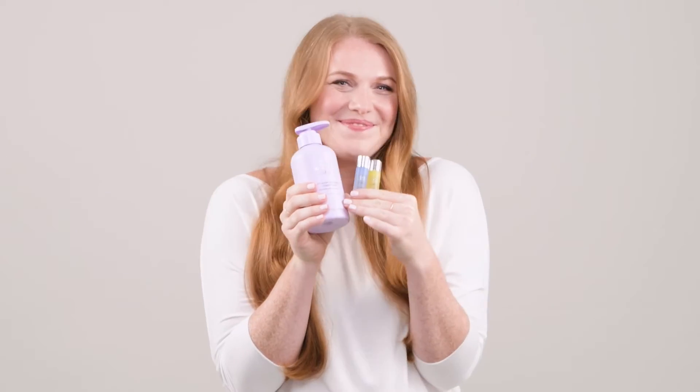Your hair has unique needs and Hairfinity Elite gives you customized solutions. Build your own hair care system to achieve the strong, beautiful, healthy hair of your dreams.